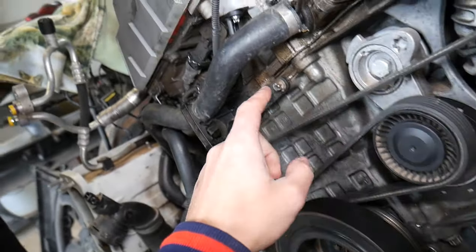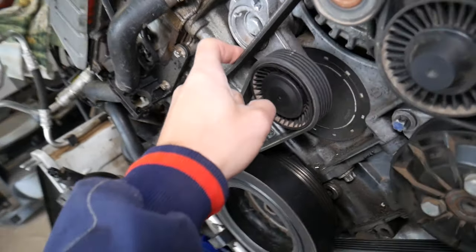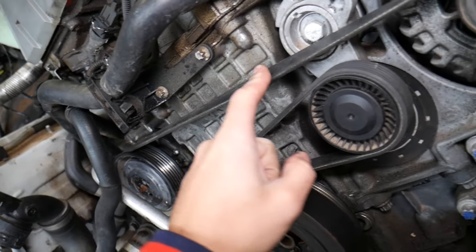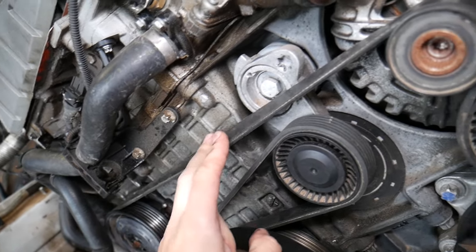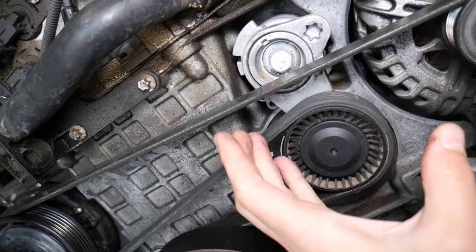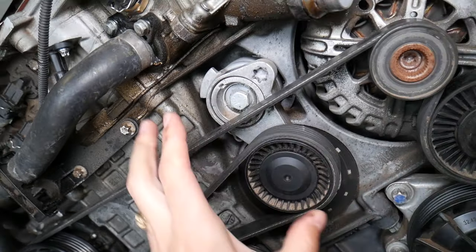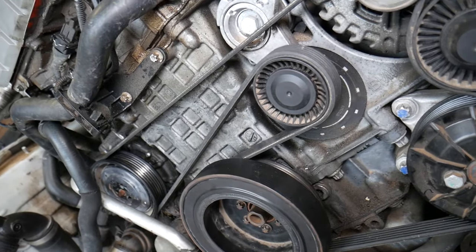Another thing — if the belt is too old or you have oil or coolant leaks onto the belt, that will make your belt soft and it will stretch. The tensioner won't be able to compensate for that slack, and as a result the belt will be loose and will come off. That's a very common cause as well.